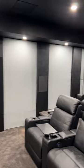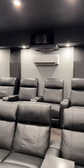Let's take a quick look inside. 130-odd inch 16x9 acoustically transparent Seymour screen, fully integrated, fully built, with treated panels.